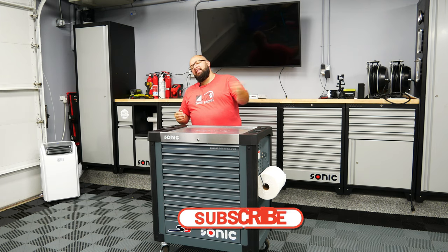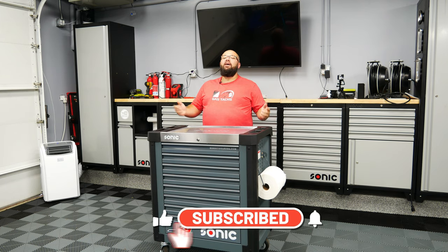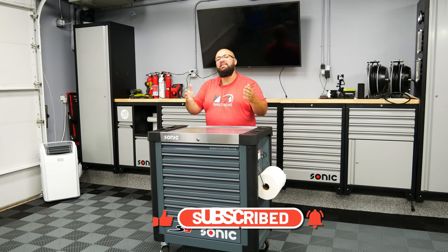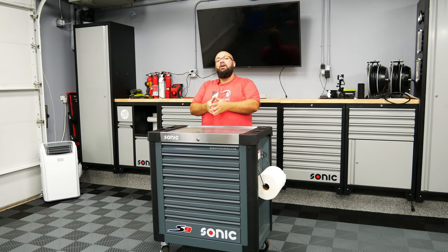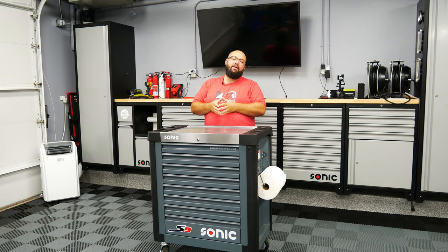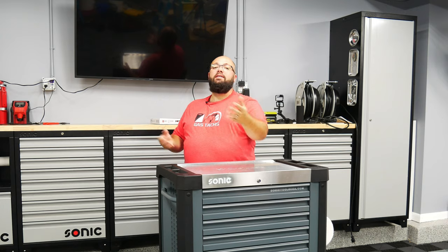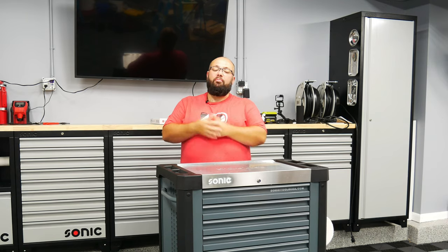If you're new to the channel, thanks for stopping by. If you're a long-time subscriber, always good to have you back. Firstly, a huge thank you to each and every one of you that have subscribed. We are just about to hit 4,000 subscribers. I would not have 4,000 subscribers if you guys didn't find me somewhat interesting, so I really appreciate all the support.